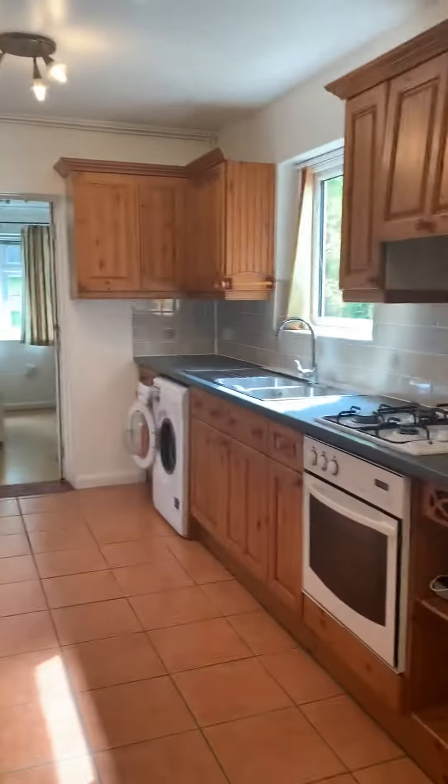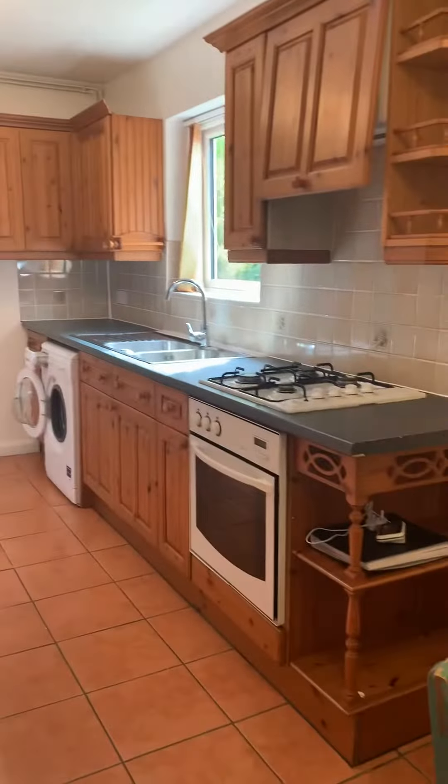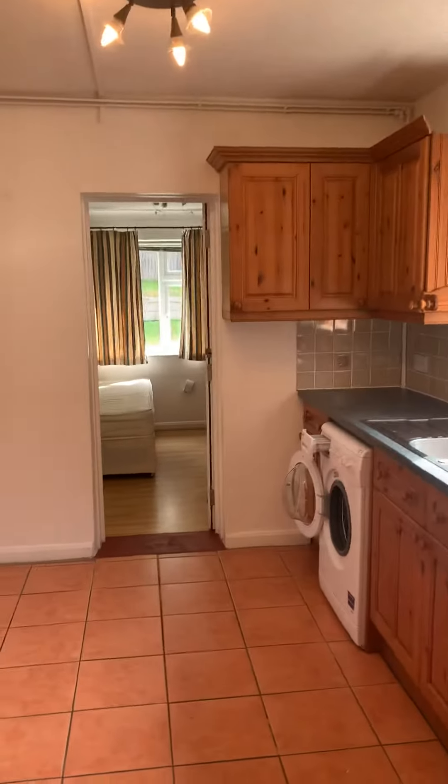Moving on through to the kitchen diner. You have a fridge freezer, a washing machine, oven hob extractor, and room for a table and chairs. The house is all double glazed.